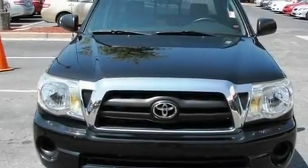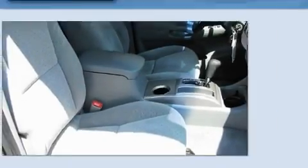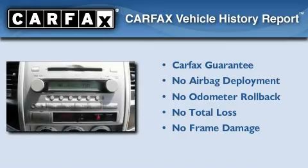With an EPA estimated rating of 27 miles per gallon on the highway, this vehicle helps leave money in your pocket where you want it. Not to mention that this Toyota qualifies for the Carfax buy-back guarantee.